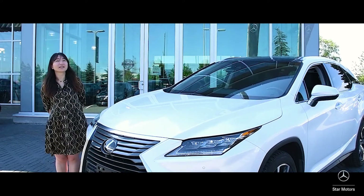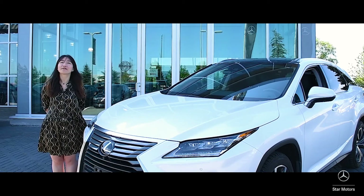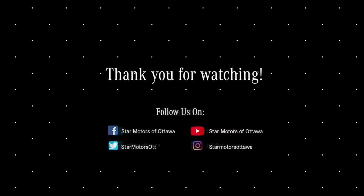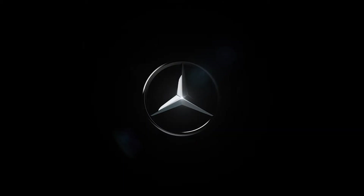Thank you for watching. If you would like to get more information on this vehicle or would like to schedule a test drive, feel free to reach out. My information is above.